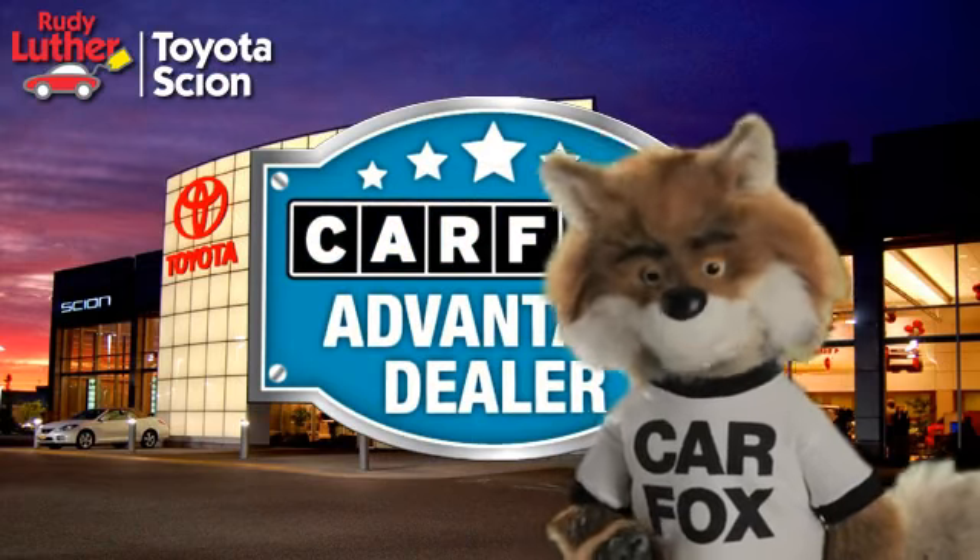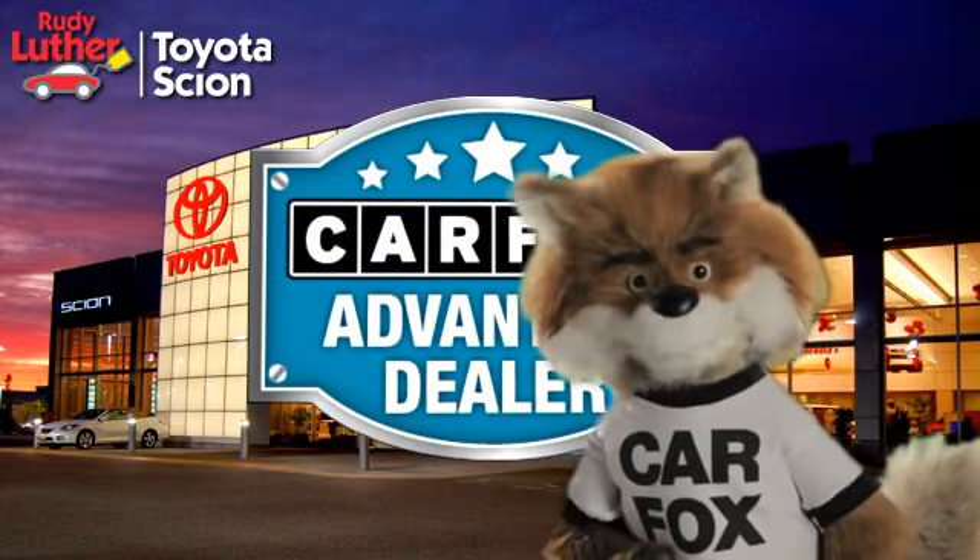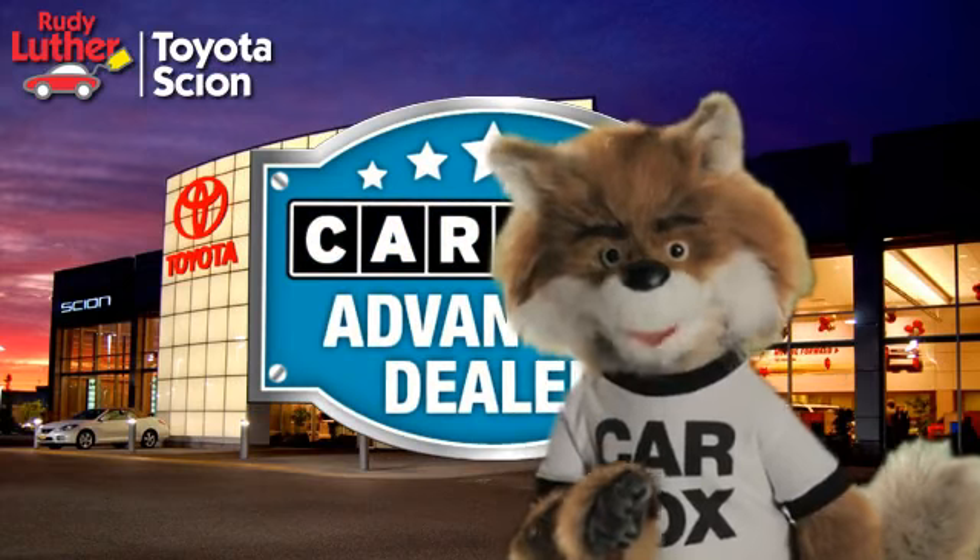Just say show me the Carfax at Rudy Luther Toyota Scion, a Carfax Advantage dealer.